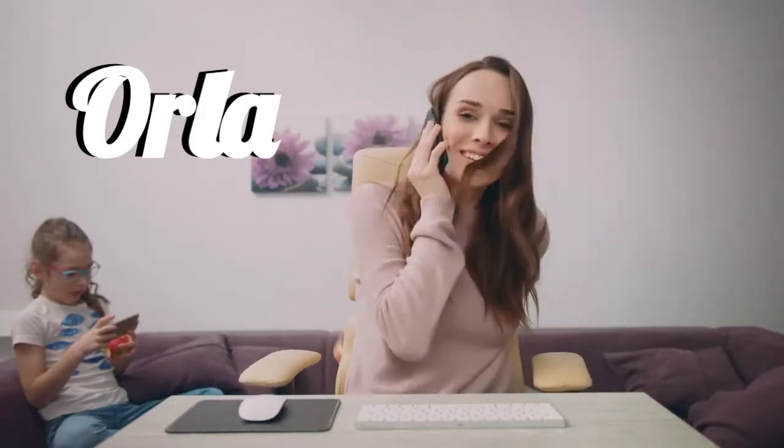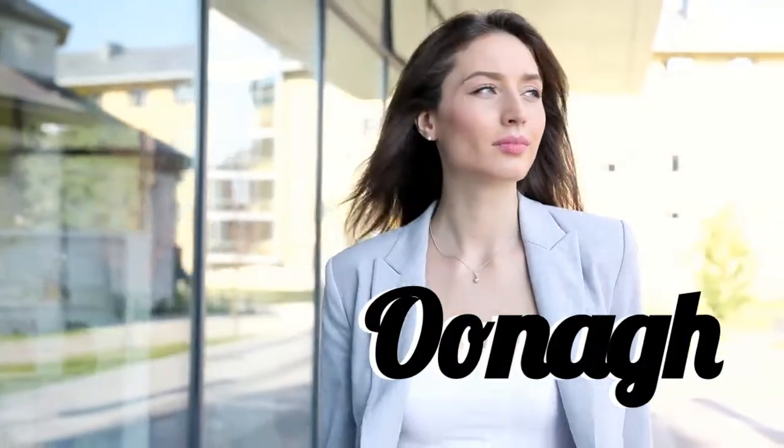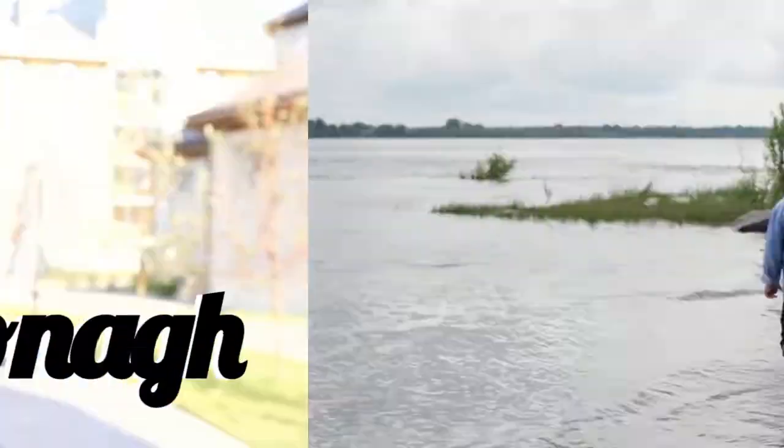Next up, we have another female name: Una. One more time — Una. Let's have a look at a male name: Usheen.